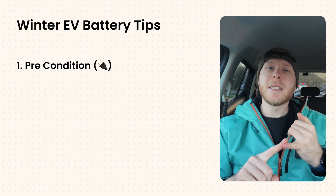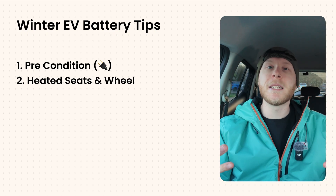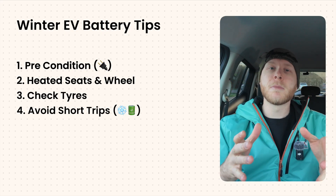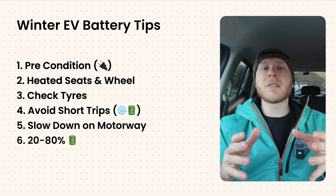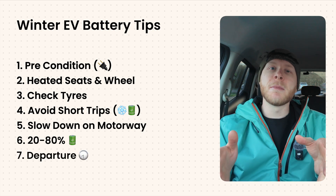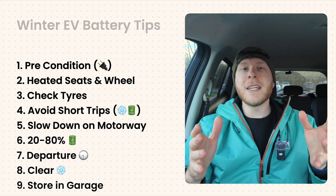If you're looking to buy or already own an electric car, here's what you can do in winter to best preserve battery range: precondition the car while it's still plugged in; use heated seats and steering wheel instead of warming the whole cabin; keep your tires properly inflated; avoid multiple short trips with a cold battery; don't drive as fast on the motorway; keep your battery between 20 to 80 percent; use preset departure timers; clear snow and ice off the car; and store the car indoors if you possibly can.